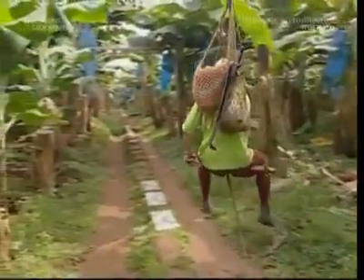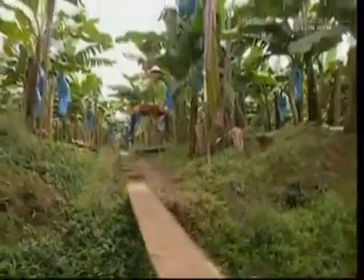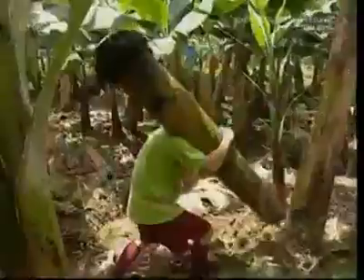Here in Costa Rica, this plantation is the size of 324 football pitches. The workers use a pulley system to get themselves around — it's meant to transport the fruit, but catching a lift saves them from walking.